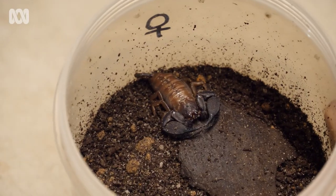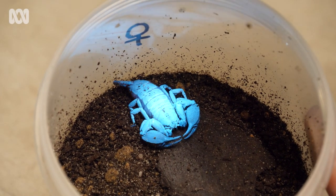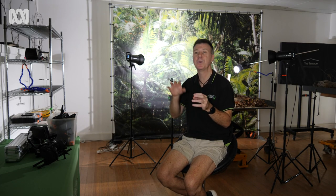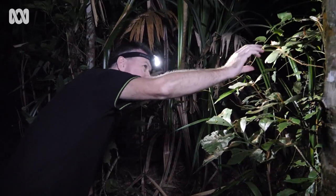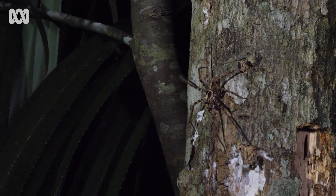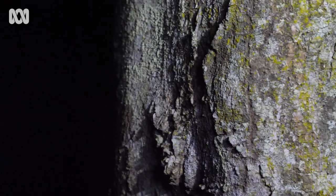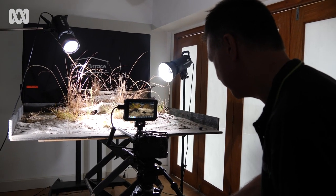We get all sorts of requests from production companies — sometimes they'll come with a concept, sometimes with a request for a particular animal. We'll assess it, and if we think it's doable we'll go about seeking to get that species. Many of the species we work with are nocturnal — not all, but many — so we often go out at nighttime to seek them out. That's when the forest comes to life, particularly here in the wet tropics in the rainforest.